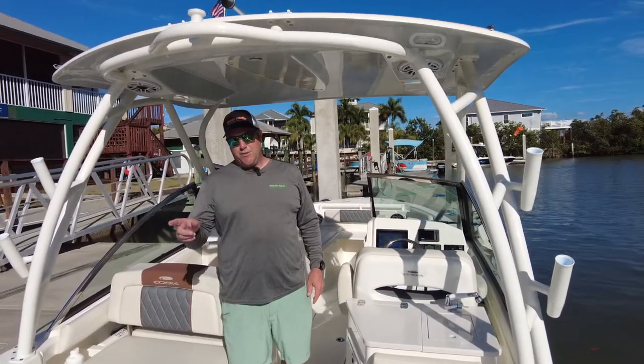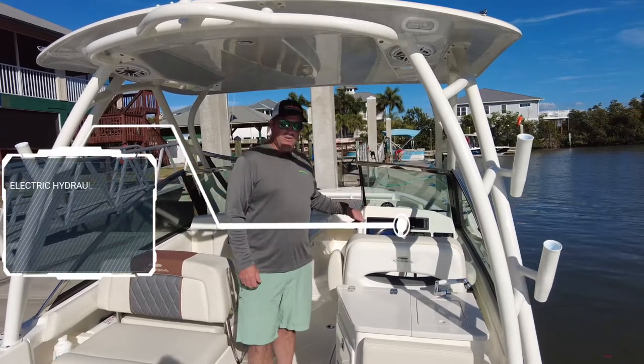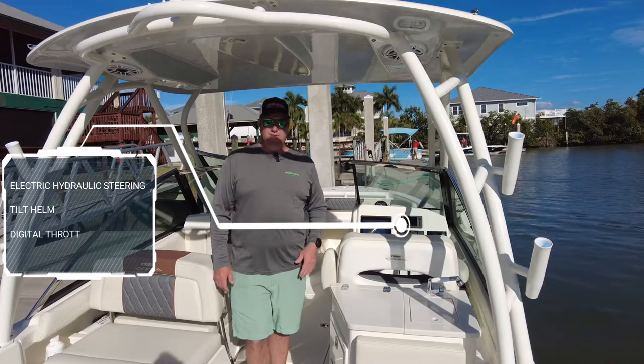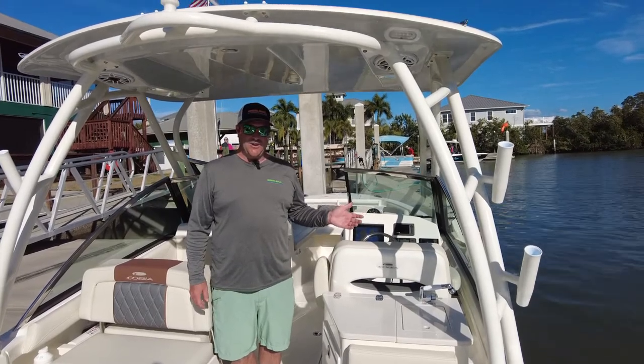The boat is equipped with a Yamaha 300 horsepower. It also has electric hydraulic steering, tilt helm, and digital throttle and shift which is awesome. It's very smooth and easy to operate. Definitely something that is nice for the future as far as maintenance goes.